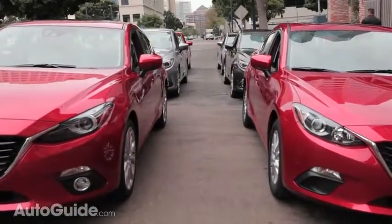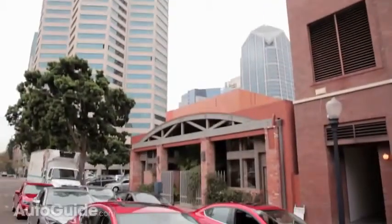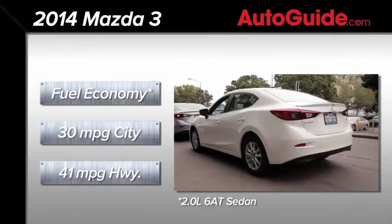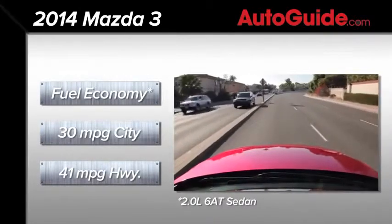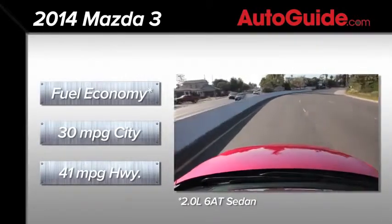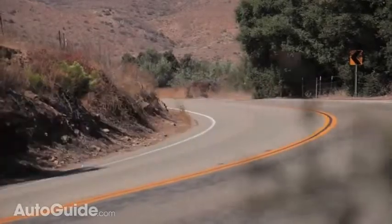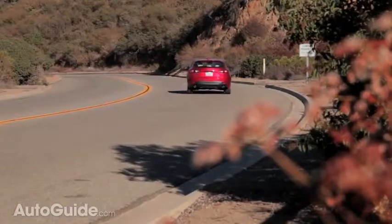Speaking of economy, this is where things get really interesting. With two body styles, two engines, and two gearboxes, there are enough build combinations to fill a 20-page Excel workbook. But keeping things simple, the most efficient flavor is a four-door sedan with the 2.0-liter engine and an automatic transmission. It delivers 30 MPG in the city and a whopping 41 on the highway, for a combined score of 34 MPG. The 2014 Mazda 3 is more miserly than Ebenezer Scrooge on Christmas.